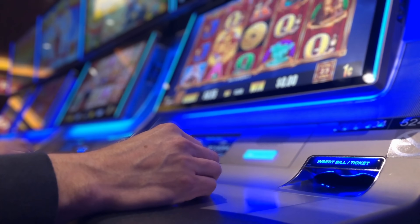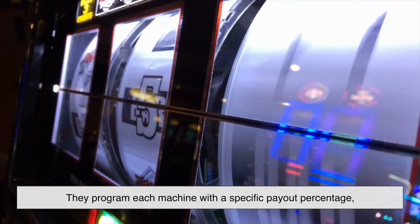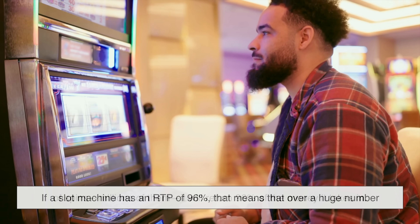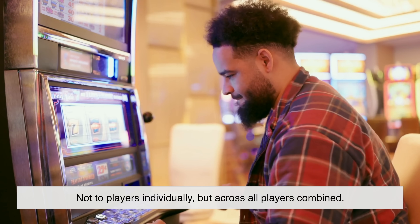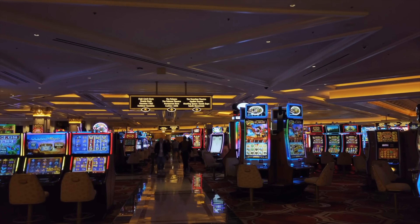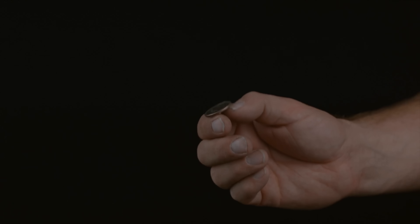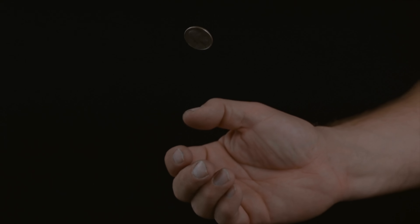Here's something most players don't realize: casinos don't leave the outcome of slot machines entirely to luck. They program each machine with a specific payout percentage, often called the Return to Player, or RTP. For example, if a slot machine has an RTP of 96%, that means over a huge number of spins — millions of them — it will return 96% of the money it takes in, not to players individually, but across all players combined. This is how casinos ensure they make a profit in the long run. Every spin is still random, but the math ensures the casino always comes out ahead over time — a bit like flipping a coin millions of times, where it eventually settles into a predictable pattern.